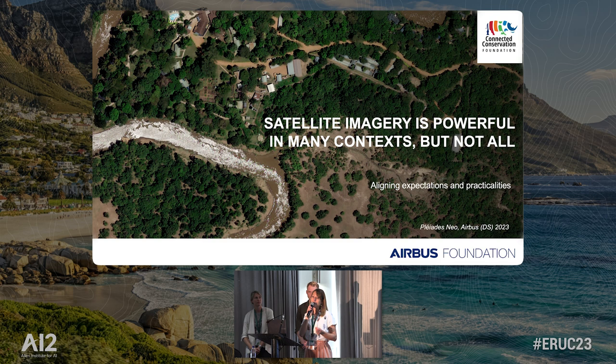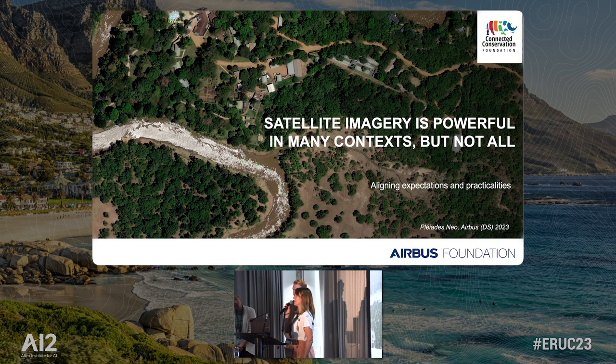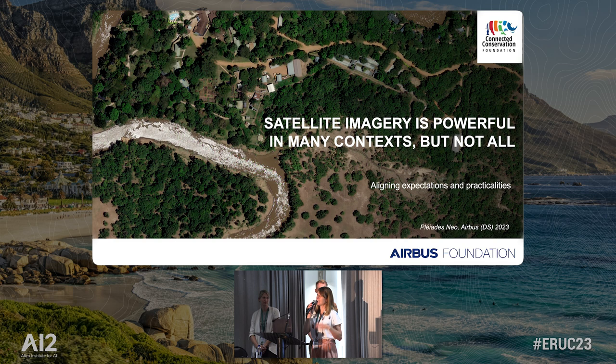What we're really interested in is aligning expectations with the practicalities of what we can do against those capability improvements. With 30-centimetre resolution, we can see really high detail — you can actually see plastic pollution in the river if you look closely. But we've seen a lot of research on small raster areas, around 10km², with AI being deployed on that small raster image producing a great result. The question is: is that scalable to the rest of a protected area? Will it work in a bigger context and generalize?